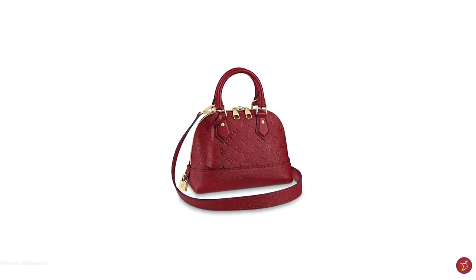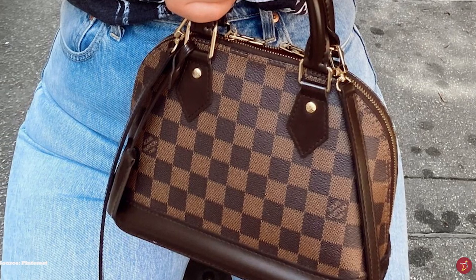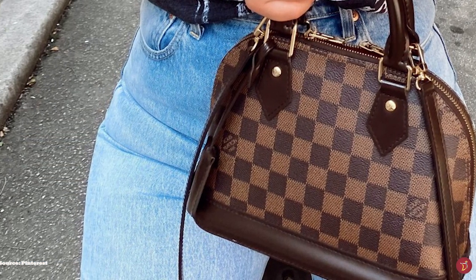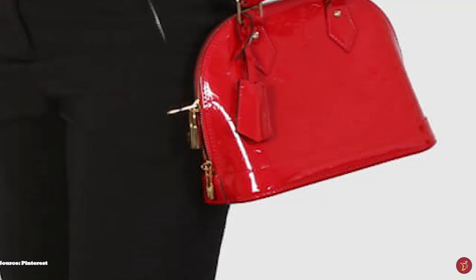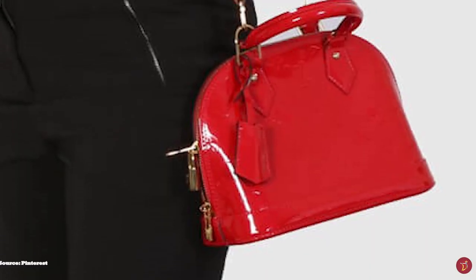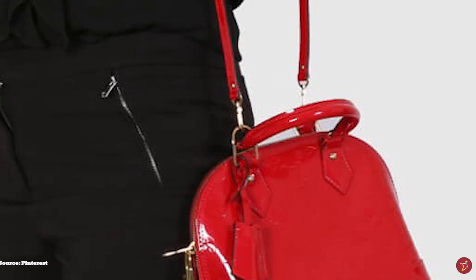The PM size stands for Petite Modèle in French, meaning small model. The MM stands for Moyenne Modèle, and along with the PM it is one of the most popular sizes. The Grand Modèle, the GM size, is the largest size and a popular choice for travel. The Alma is a lovely, sophisticated bag that is timeless and classic.